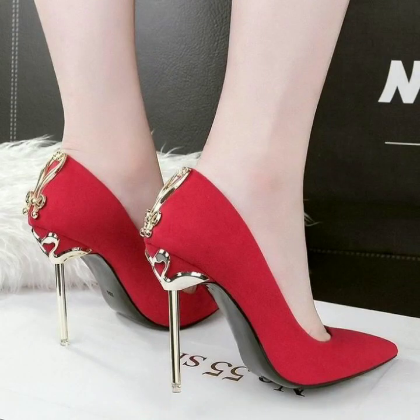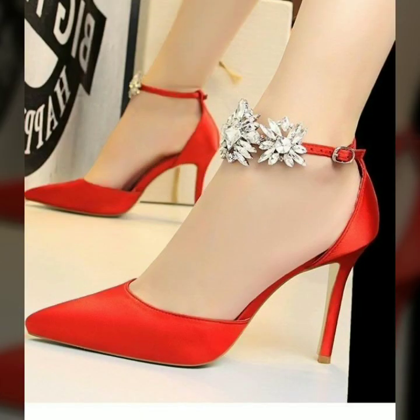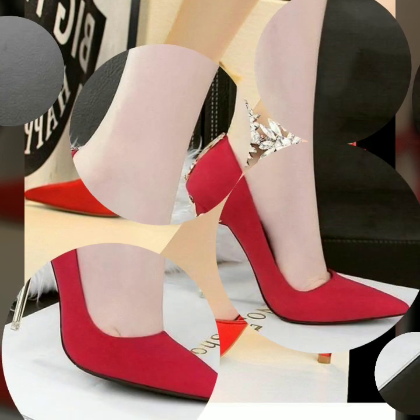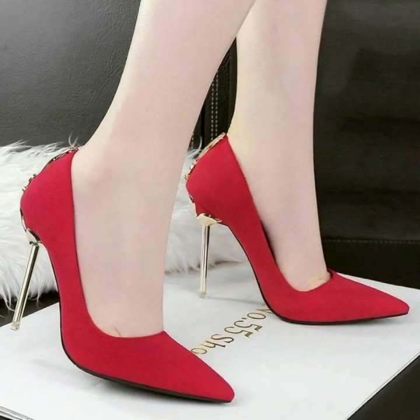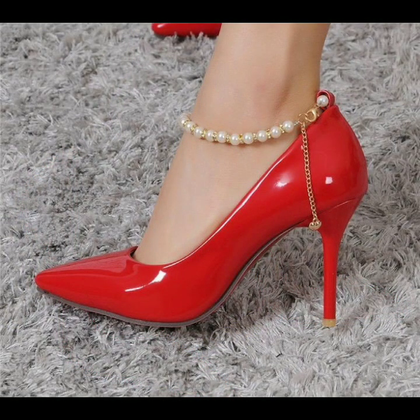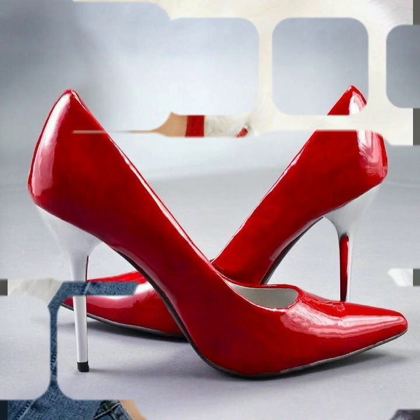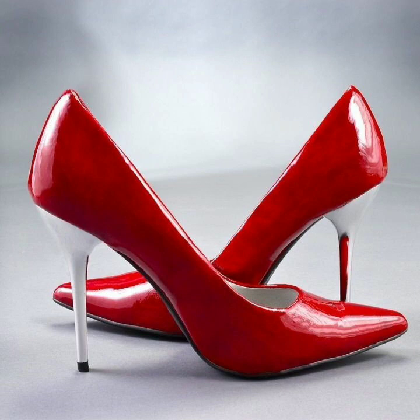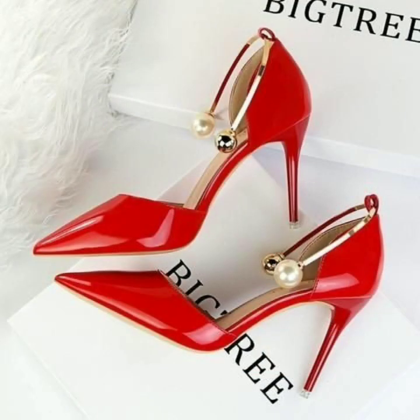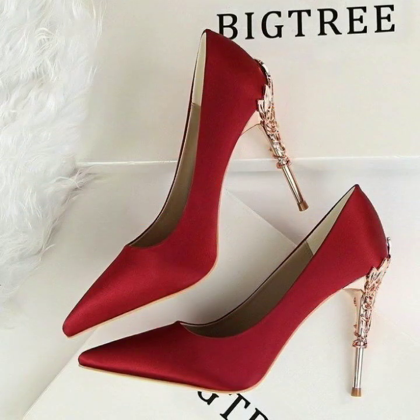Fashion Basket. Today I'm going to share with you another beautiful, very stylish and gorgeous looking pointed toe red steel toe heels. I hope you will like my video and this collection. Friends, I suggest you watch this video till the end so you can see all the very beautiful and elegant pointed toe red heels shoes. Please subscribe to my YouTube channel Fashion Basket and click the bell icon so you will get notifications of all my videos.